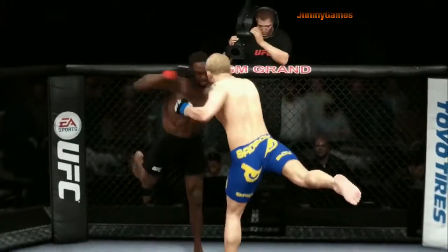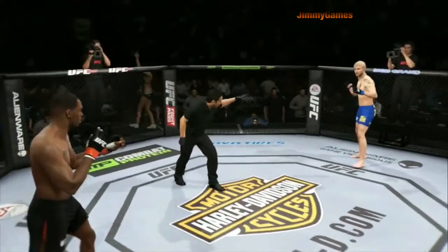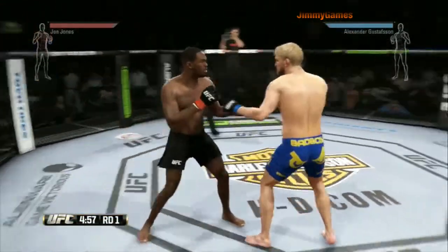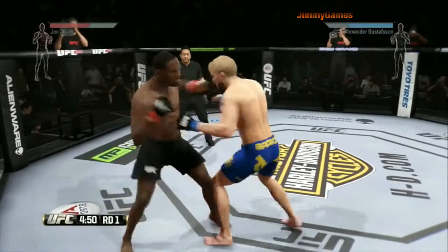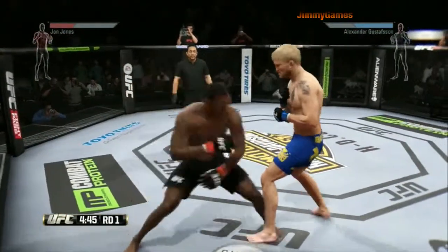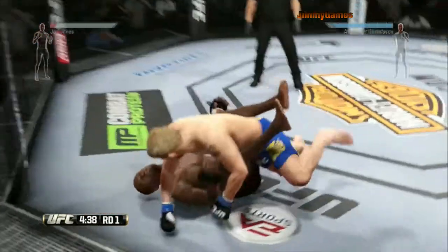It's time for our fight replay. Look at this huge Superman punch. Jon Jones, Alexander Gustafsson — here we go. That was a quick side kick to the body. Swing and a miss with the right hook. Nice hook to the body. Gustafsson with a solid one-two. It's a good block and he counters with the left hook — oh my God, unbelievable. Hard diving punch.